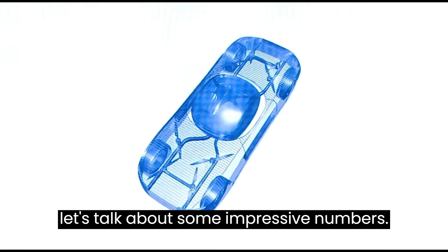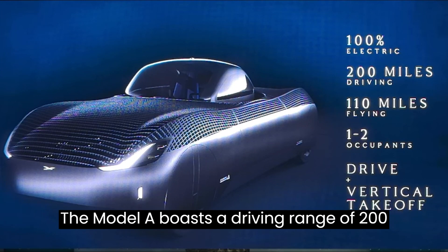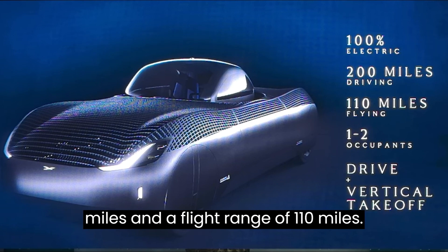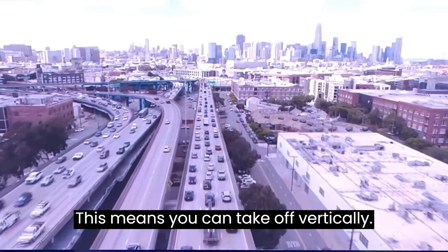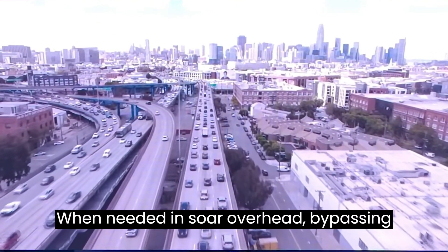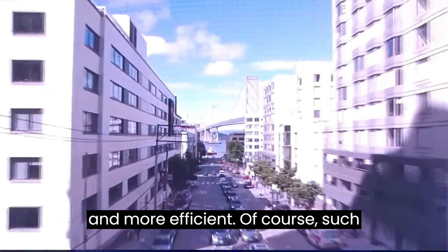Let's talk about some impressive numbers. The Model A boasts a driving range of 200 miles and a flight range of 110 miles. This means you can take off vertically when needed and soar overhead, bypassing traffic and making your commutes faster and more efficient.